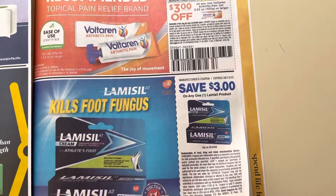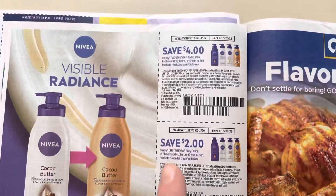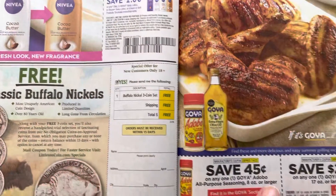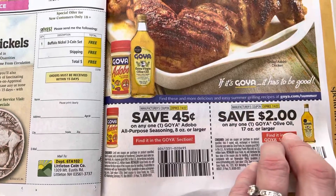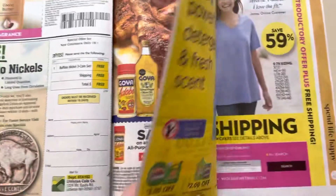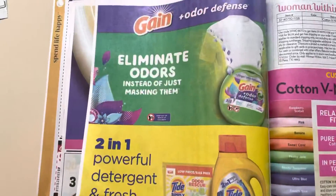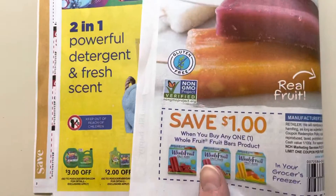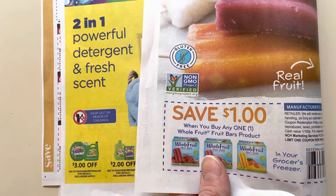Lamisil, $3. $4 off of two Nivea, and then $2 off of one. Goya — $0.45 on the Seasoning, and then $2 on the Olive Oil. This is just advertising; I guess you can go print some coupons if you want. And the last coupon on the back is $1 off of Whole Fruit.